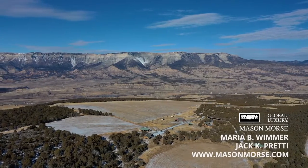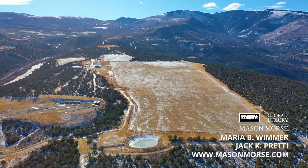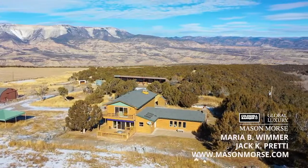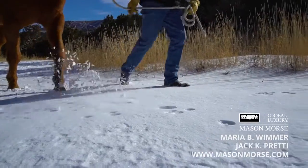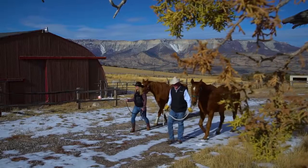Perched atop this beautiful plateau with views of the Book Cliffs and the Colorado River Valley — Lucky 13 Ranch. 154 acres, two homes, senior water rights, and everything you need for cattle, horses, and hay. It is just a fabulous opportunity. Productivity for the ranch is very high, but the maintenance is very low. Lucky 13 Ranch is amazing — it's got everything you need.